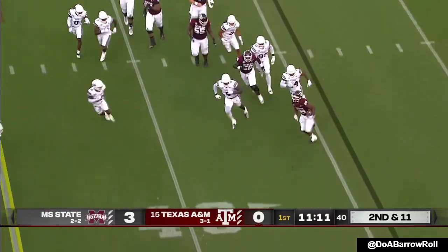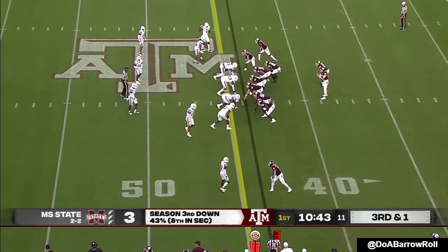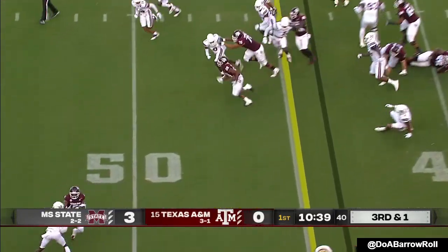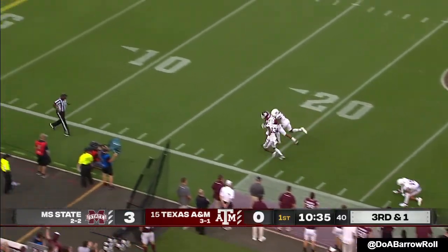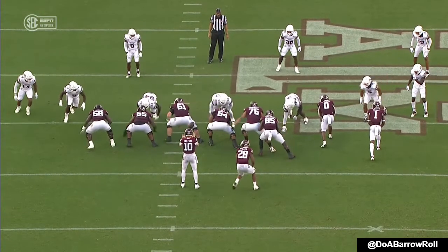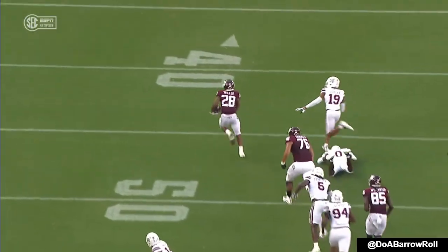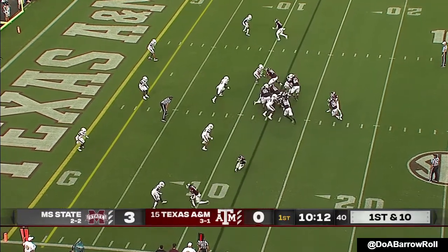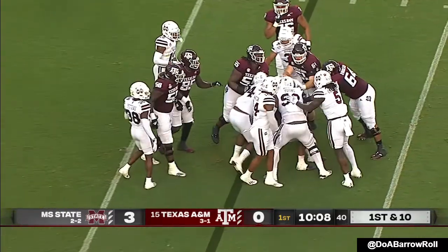Now they'll run it on second and 11. Isaiah Spiller. 28th consecutive start for All-American Kenyon Green at left guard. Here's Spiller — he's got the yard, he's got plenty more. Into state territory and he gets tripped up leaning forward. Block by number 64 really opens things up, great job by Fathery coming all the way across from that right tackle position. Go right back to the well. Spiller bottled up after a gain.